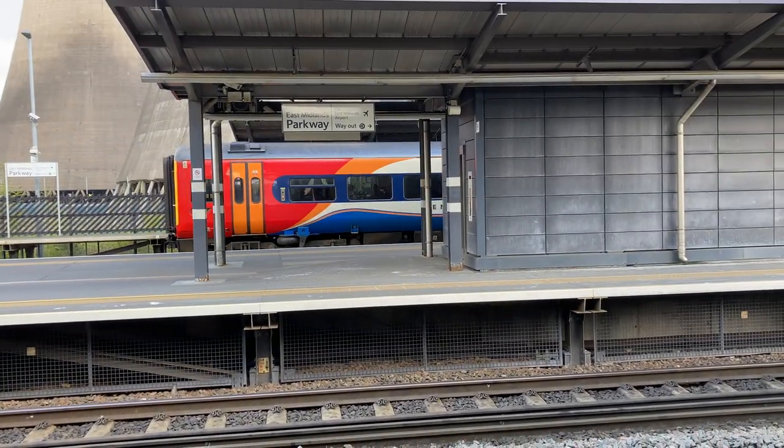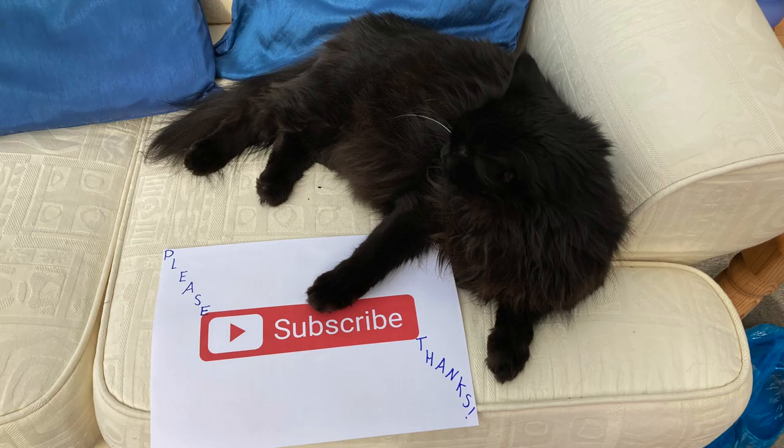Thank you very much for listening to this episode of Facts with Boom. Remember to stay alert, and please subscribe too. Thanks.